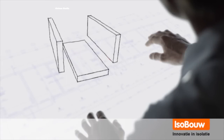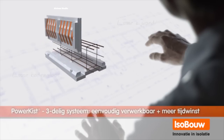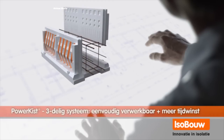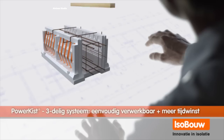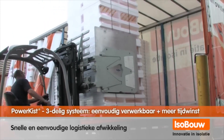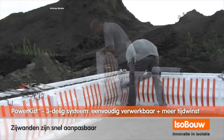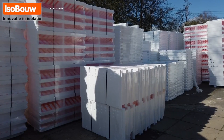This innovative system offers a significantly easier and faster construction process compared to traditional methods. Moreover, its unyielding nature ensures enhanced reliability and cost savings. Once you experience the efficiency of this foundation formwork in construction, it becomes clear that there's no substitute worth considering.